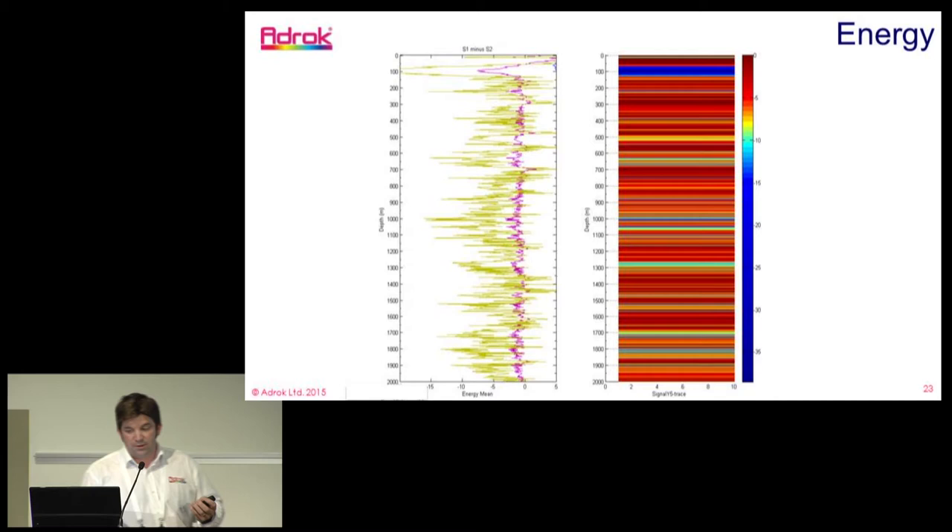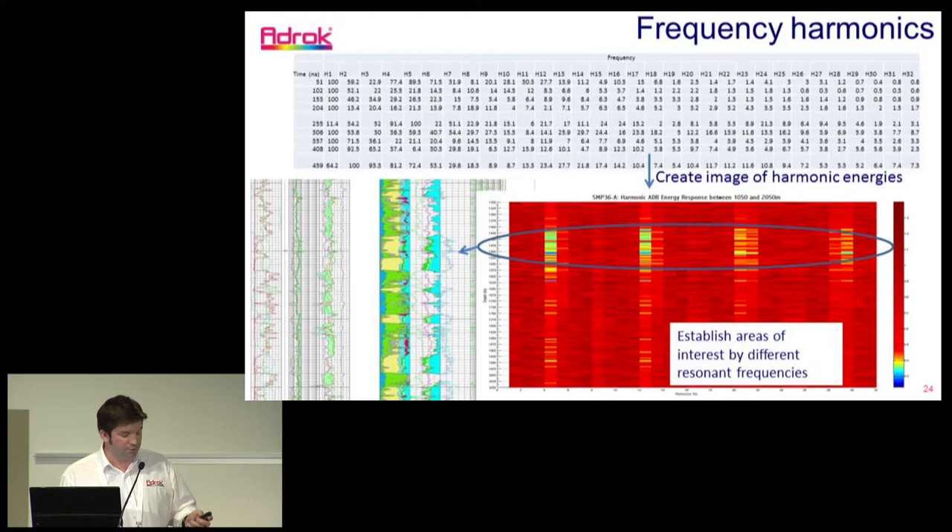We also measure what we call the energy returns of the ground — we transmit power and measure the effect that comes back using FFT analysis. We can display this as a curve or as an image using an amplitude stretch. We can also analyze the frequencies that come back; they get modulated and affected by the earth, and we can present this as a curve or as an image of contrast from the subsurface.